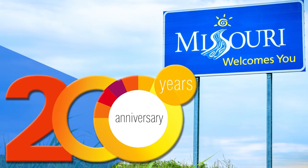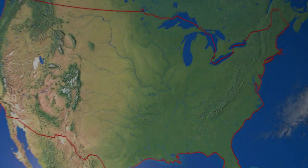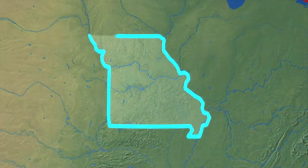As you may know, this year is Missouri's bicentennial year, and August the 10th will mark 200 years since Missouri joined the Union. Missouri became the 24th state in the Union on August the 10th, 1821.